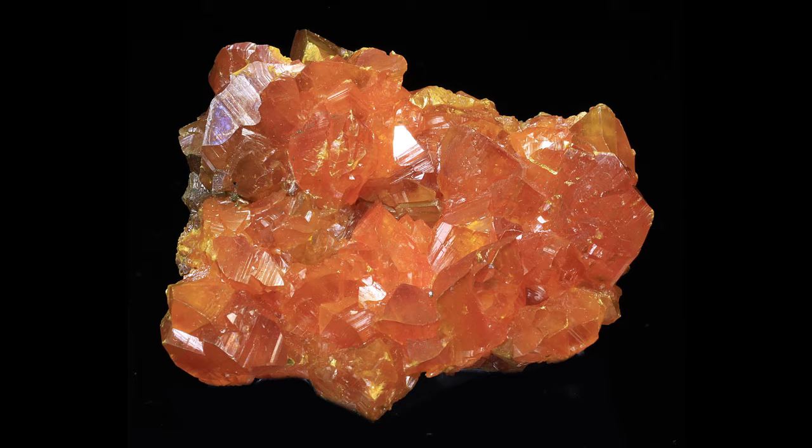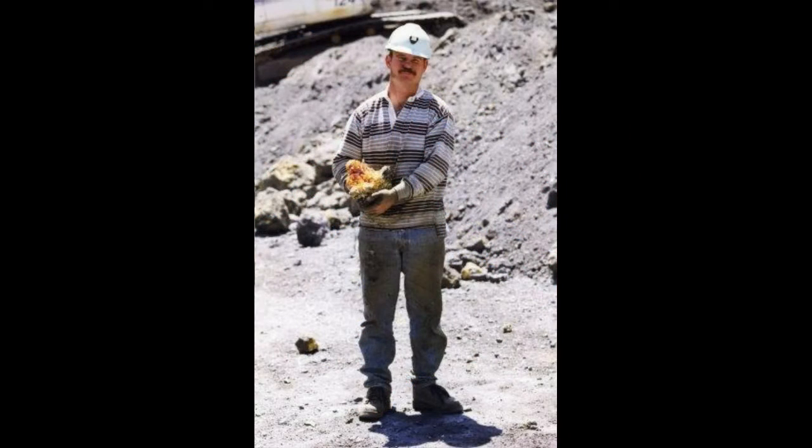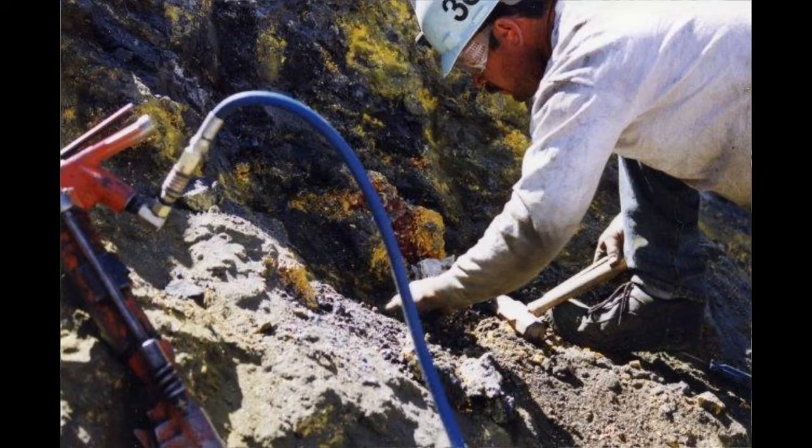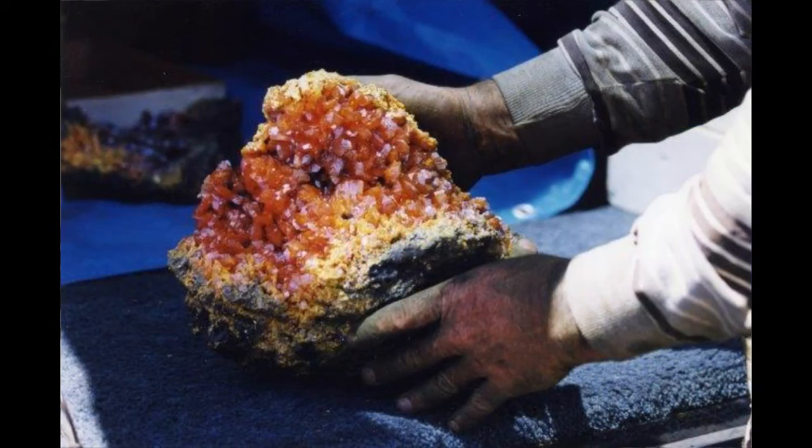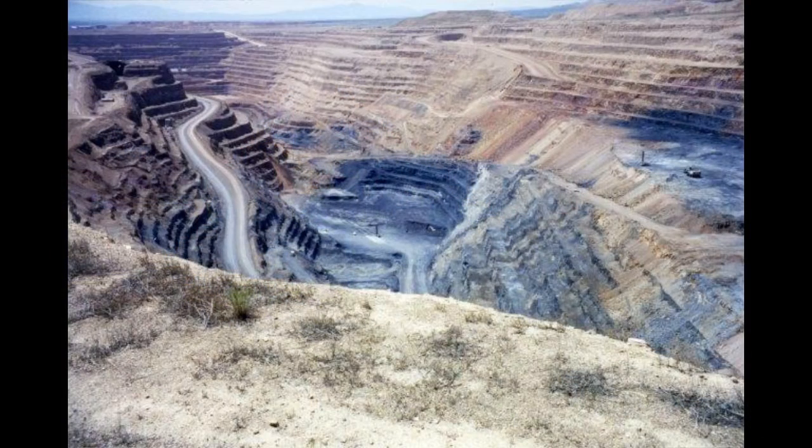This is from the Twin Creeks mine in Nevada. Gold was primarily the recovery here. The geologists started discovering these incredibly gemmy orpiment crystals and realized the importance of these. They contracted Collector's Edge — Brian — to come in and recover them.